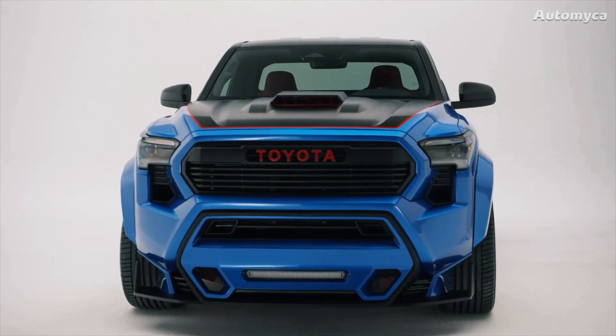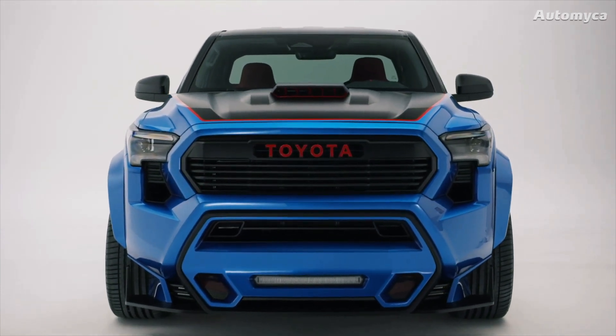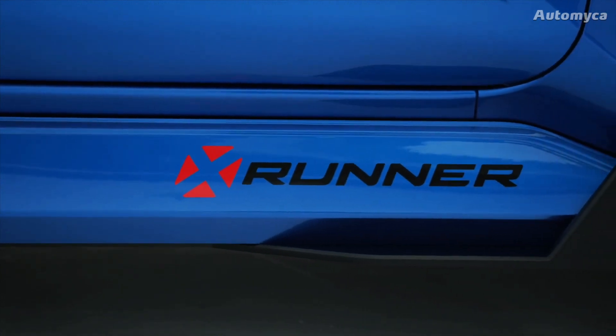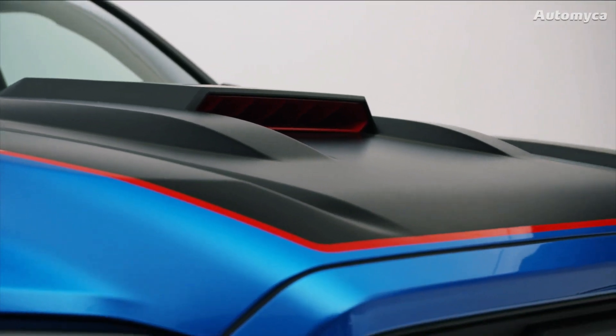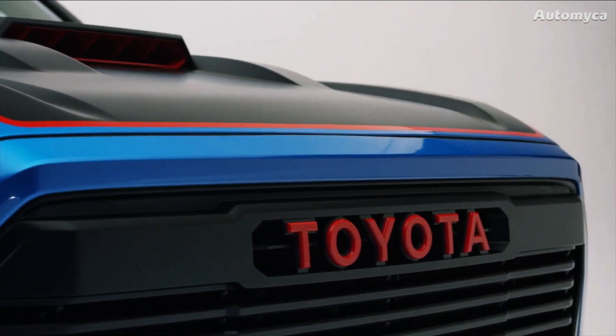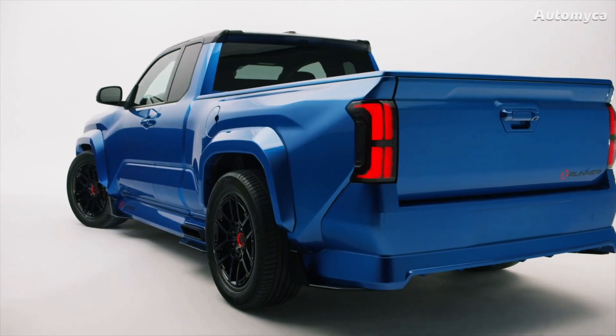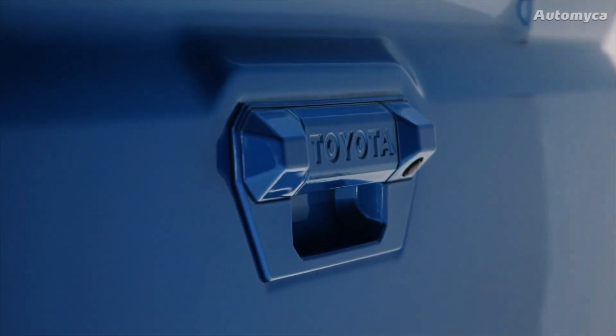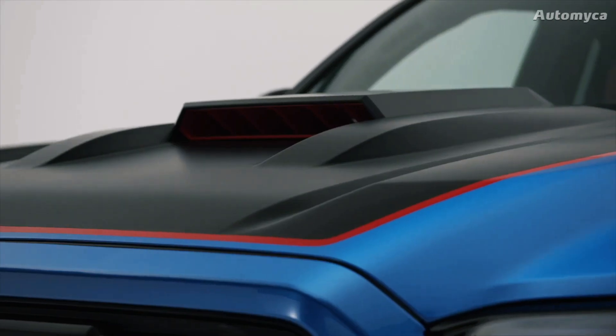Stiffer springs and 2.5-inch Bilstein shocks at each corner further enhance its handling capabilities. The cherry on top is the set of eye-catching 21-inch carbon fiber wheels from Lax Enterprises, which feature forged aluminum centers and are wrapped in Michelin 285/45R21 sport tires.